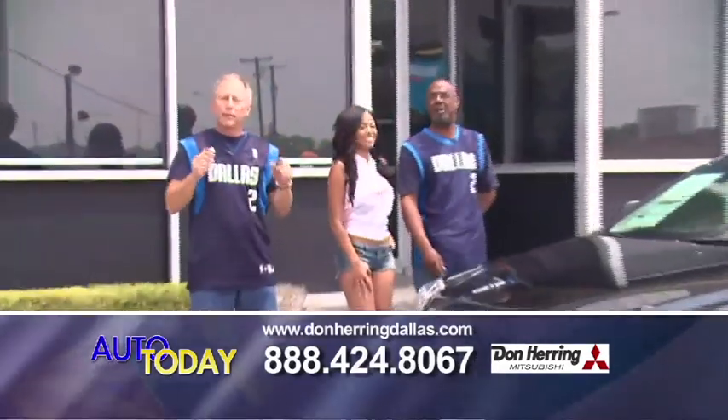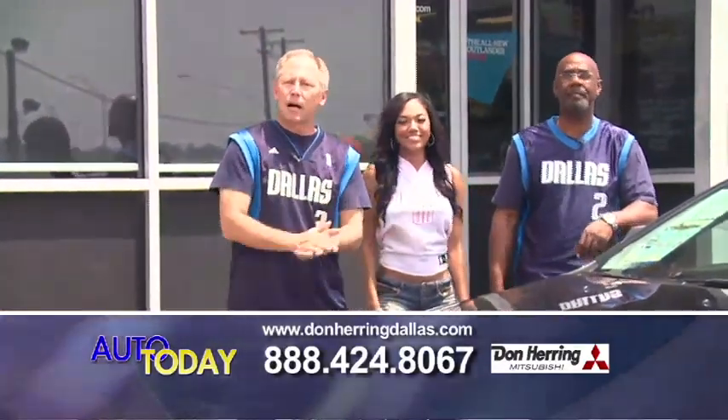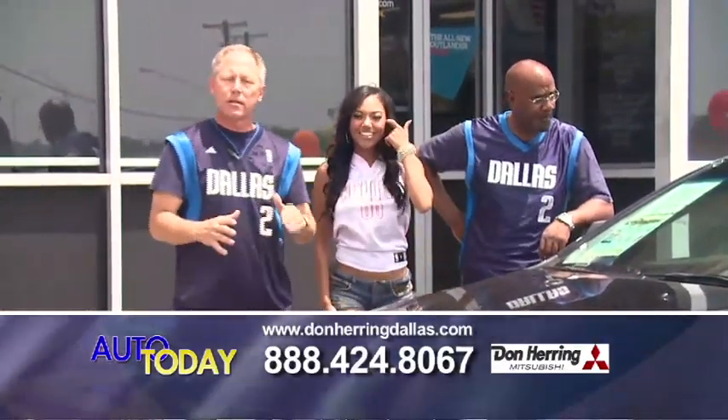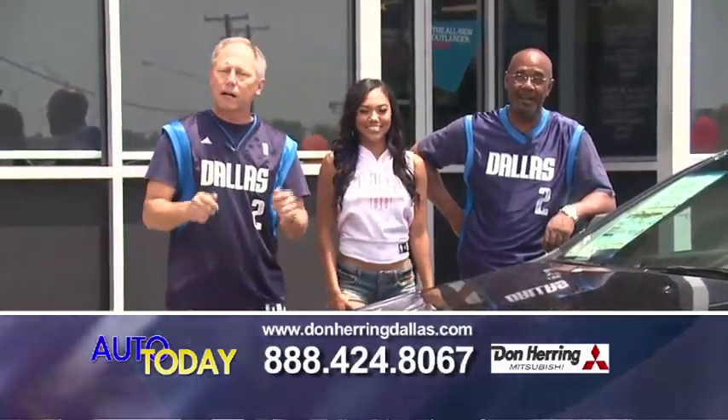Listen — if you've got bad credit, no credit, a bank repo, a foreclosure, it does not matter. Pick up the phone, give us a call. We can help you, but you've got to call us. We're for real.